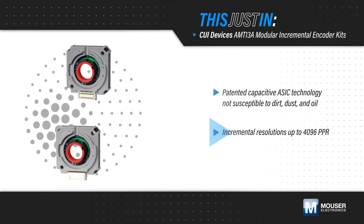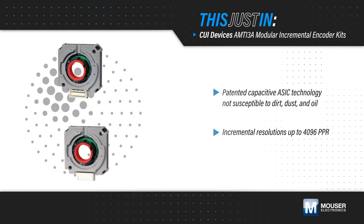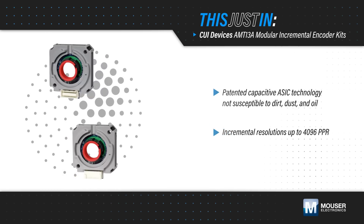The compact and low-power encoders offer incremental resolutions up to 4096 ppr, have a locking hub for easy installation, and can operate at up to 125 degrees Celsius.